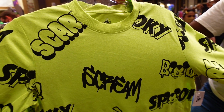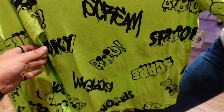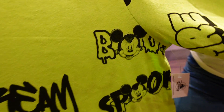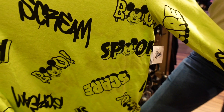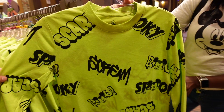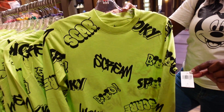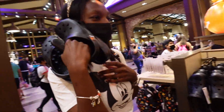Next up is another long sleeve in lime green. It's got a bunch of different words on it - Scary, Spooky, Scream, Boo - with some on the O's, and Mickey as Frankenstein. I don't think I've seen Mickey as Frankenstein before. The price on this one is 42.99.